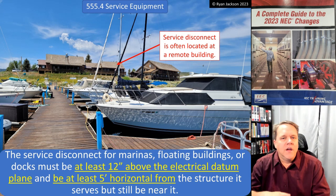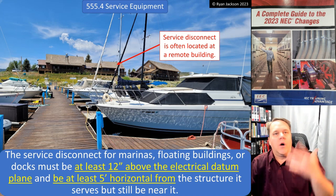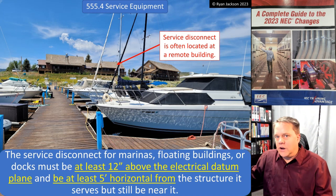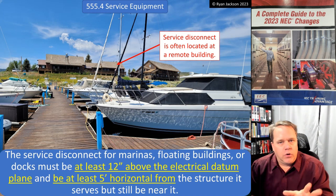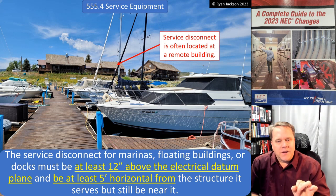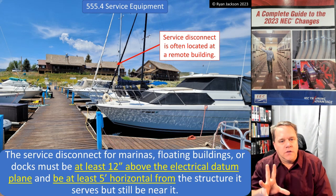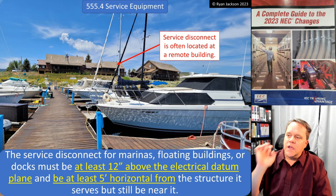Remember that the service disconnect is not just a disconnect used for servicing something. A lot of people think they go up on the roof and say 'I'm going to hit the service disconnect for the air conditioner' — no. The service disconnect is the disconnect for the utility service, the way you shut down everything. So if you have a marina, floating building, or docking facility, you're probably going to have a service disconnect, but it's likely going to be a ways away from the actual water itself. Here in the photograph I'm showing a marina at a local reservoir fairly close to me, and the service disconnect is way up there at that building in the background.